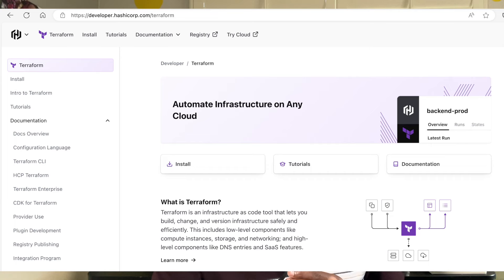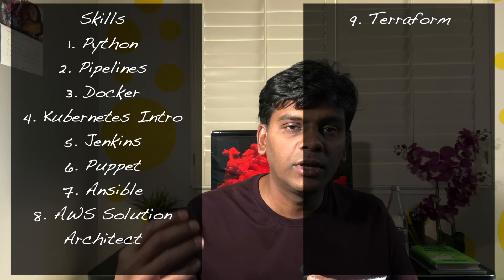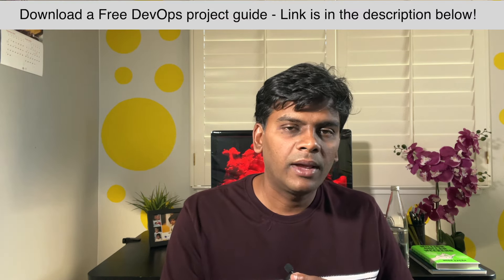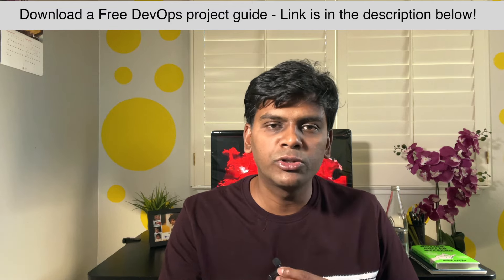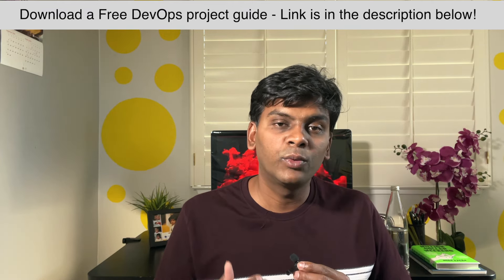I noticed my team was using Terraform, which is used for automating things on the cloud, so I wanted to learn that as well. I got on a Terraform project where I worked with AWS EventBridge and AWS SNS, the notification service. That's how I picked up Terraform — small projects, but each one helped me gain confidence with a new tool.